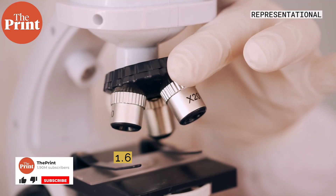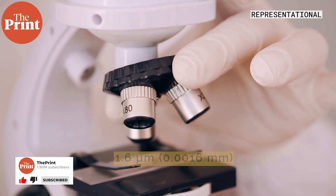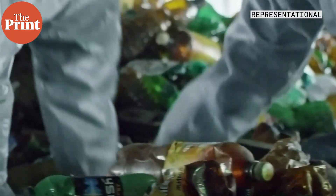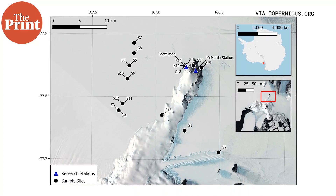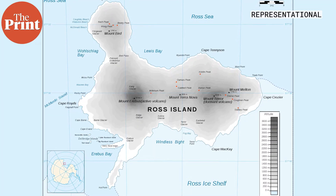The smallest particle scientists can reportedly detect today is 1.6 micrometers, but we already know that microplastic particles smaller than this definitely exist, because all pieces of plastic degrade into smaller pieces. The team collected samples of fresh snow from 19 sites across the Ross Island region of Antarctica, where it had snowed just a day prior. To no one's surprise, the team discovered microplastic particles in every single sample they took.